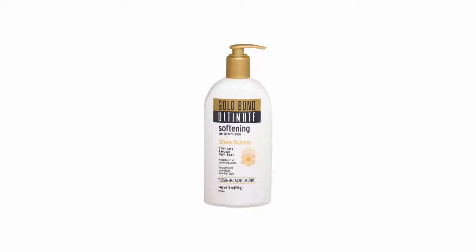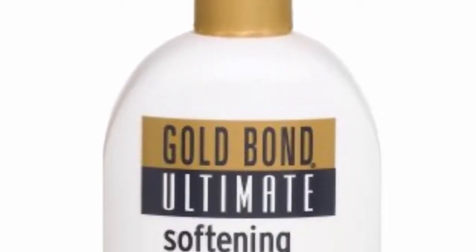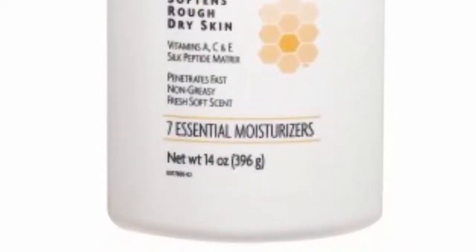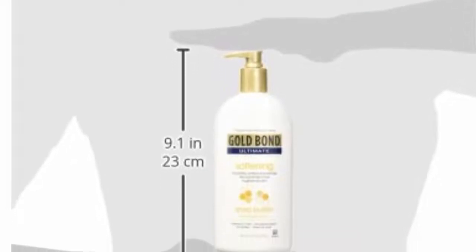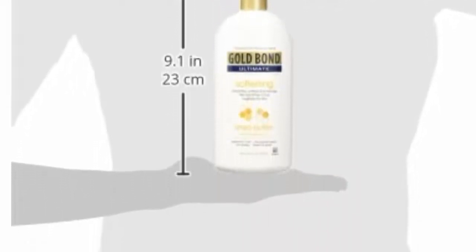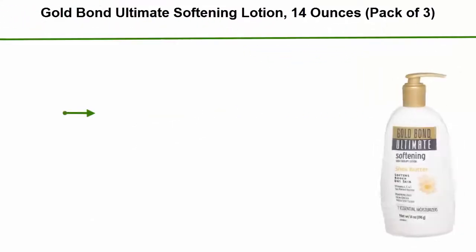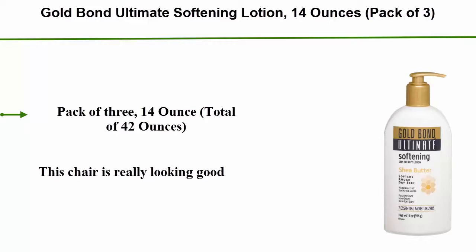Top 1. Gold Bond Ultimate Softening Lotion, 14 Ounces, Pack of 3. Total of 42 Ounces.